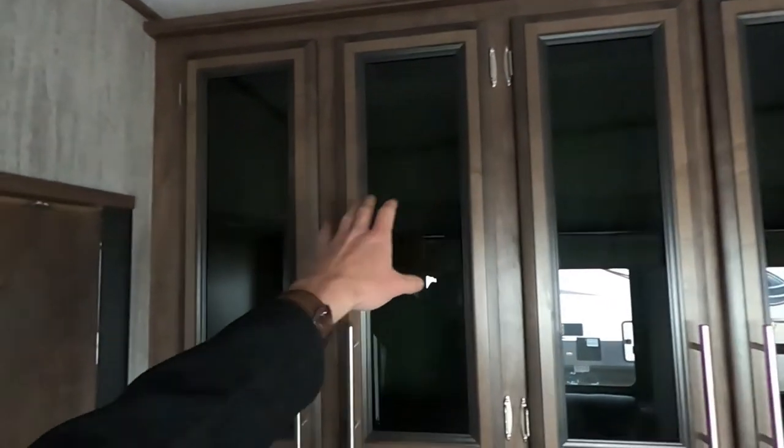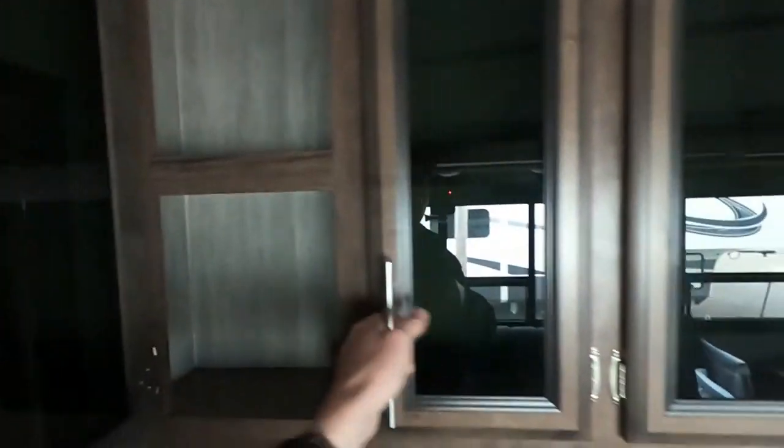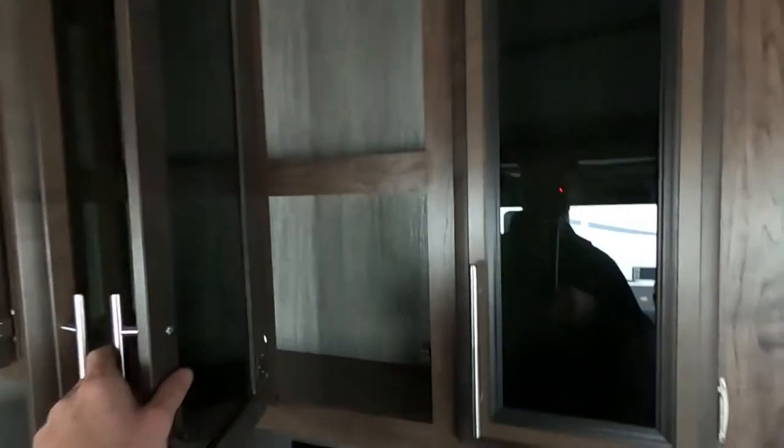Our nice Connex TV with the wall mount so we can move this guy around so everybody can get a good view. And up above that, I really like the tinted glass in all of our cabinets — plenty of storage. You can put all kinds of games, movies, and things like that in there.